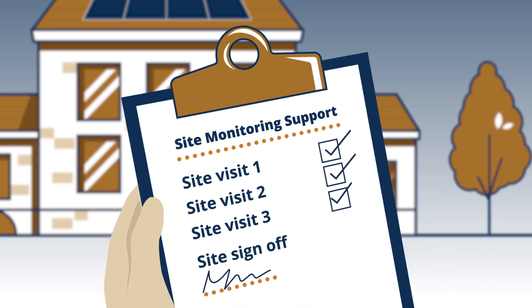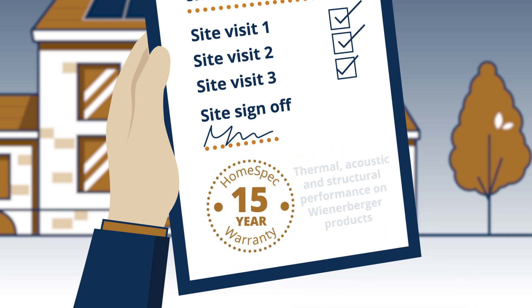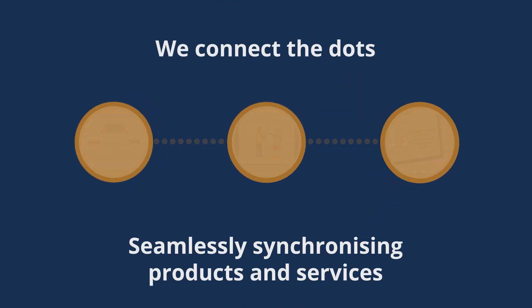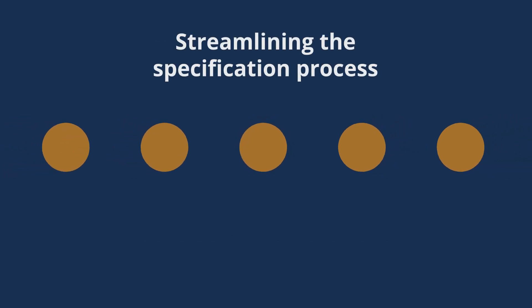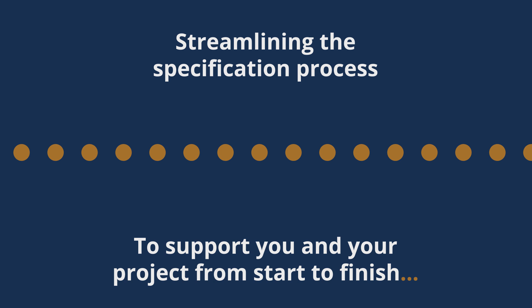Once your site is signed off, your 15-year warranty will be issued, which covers thermal, acoustic and structural warranty on Wienerberger products. We connect the dots, seamlessly synchronizing products and services and streamlining the specification process to support you and your project from start to finish.